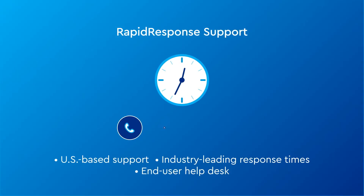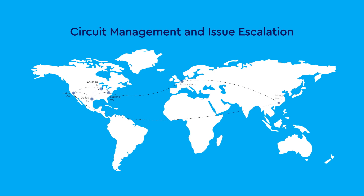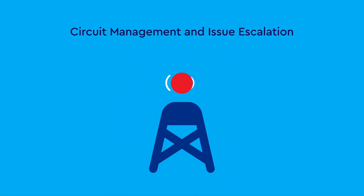Then we can co-manage or even fully manage it for you. And of course, we're here 24/7 with industry-leading US-based support for our full feature set. We even include user-direct help desk support. And if you're in the Cox footprint, we'll monitor your transport performance directly. Even if outside our footprint, we'll escalate any transport issues on your behalf to those providers.